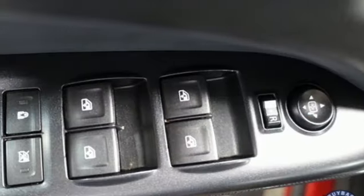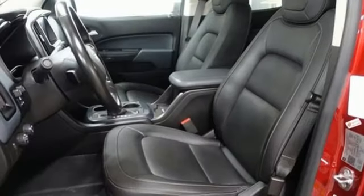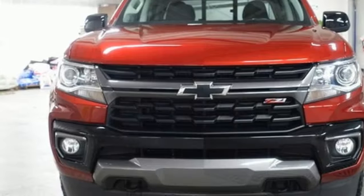Heated steering wheel, active grille shutters, electronic shift on the fly, rear parking sensors, and V6 engine. Chevy, 100 years of icons.